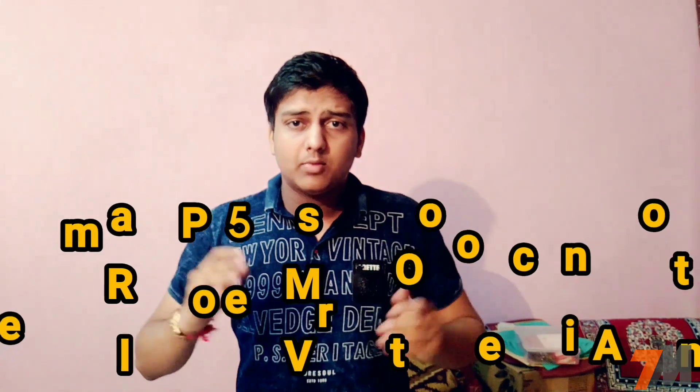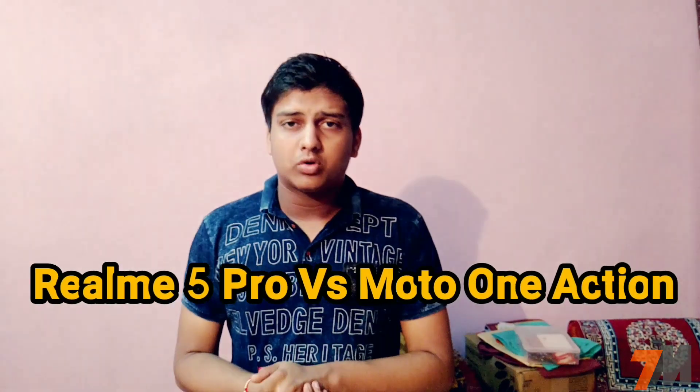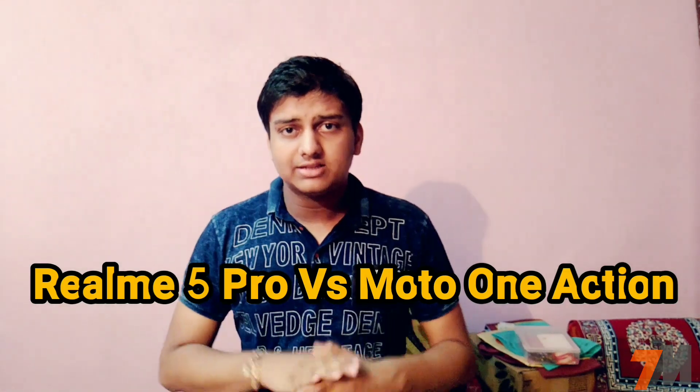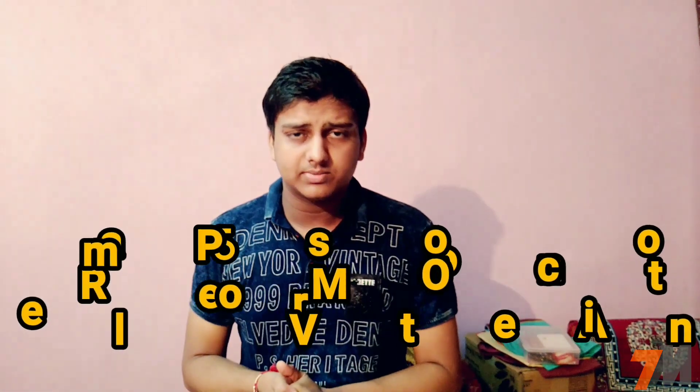Hi guys, this is Pranay and you're watching Techno Master. In this video, I'm going to compare newly launched Motorola 1 Action with Realme 5 Pro. Before starting this comparison video, if you're not subscribed to my channel, click that subscribe button and press the bell notification icon so that you'll be notified whenever we upload a new video. Let's quickly get started.